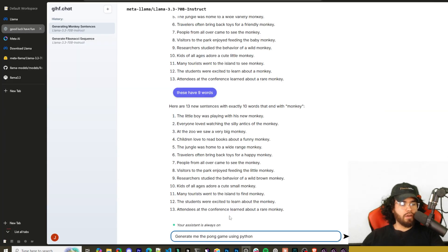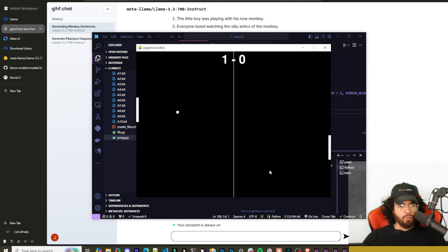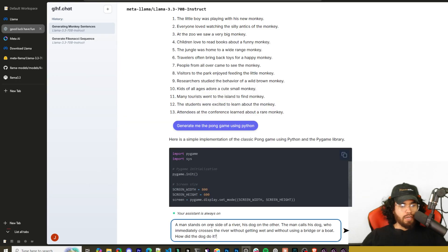Next: generate the Pong game using Python. I got the code, ran it, and we got the Pong game with a scoreboard at the top. This is definitely one of the better Pong games a model has generated — pretty much everything works out of the box and the scoreboard is working. That's a pass.